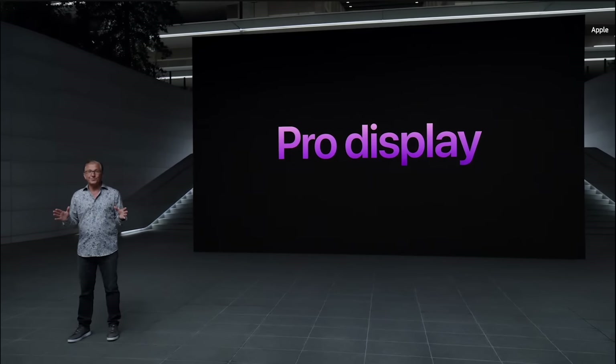iPhone 14 Pro delivers all-day battery life. This is the best iPhone we've ever created. Even with these groundbreaking features, iPhone 14 Pro still starts at $999, and iPhone 14 Pro Max at $1,099, with storage options up to 1 terabyte. You can pre-order both models on September 9th, and they will be available on September 16th.